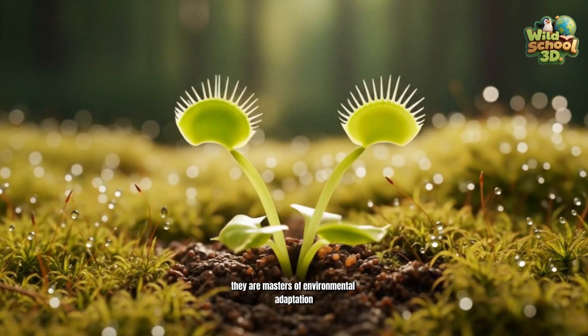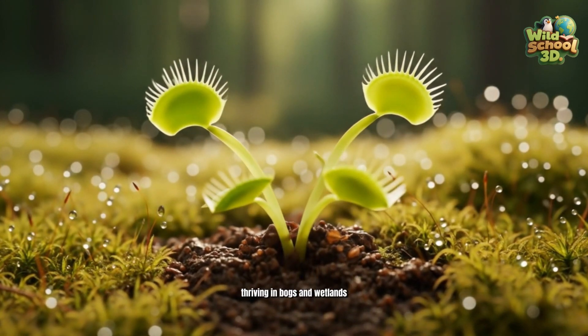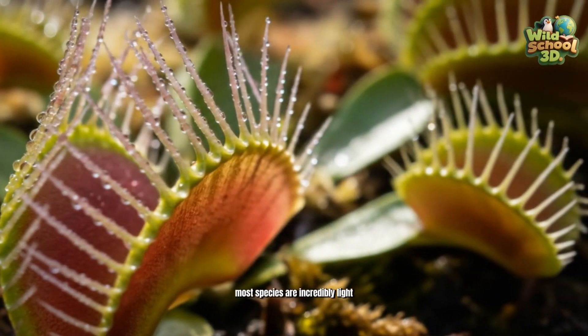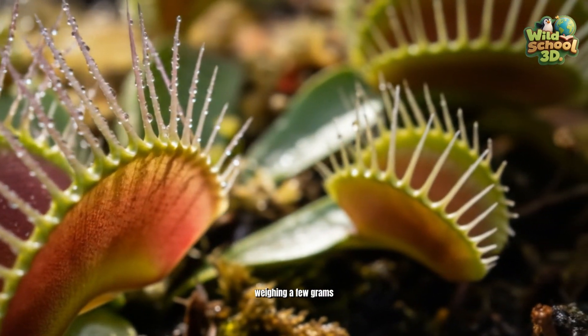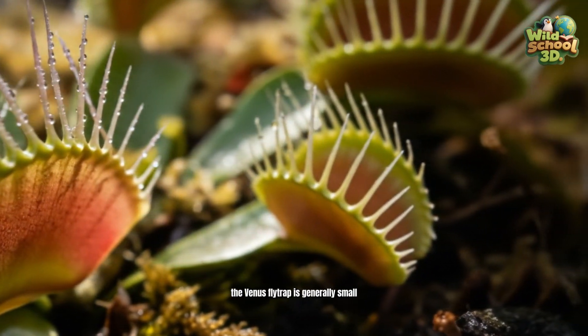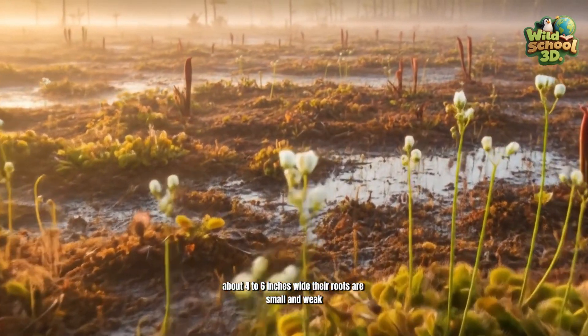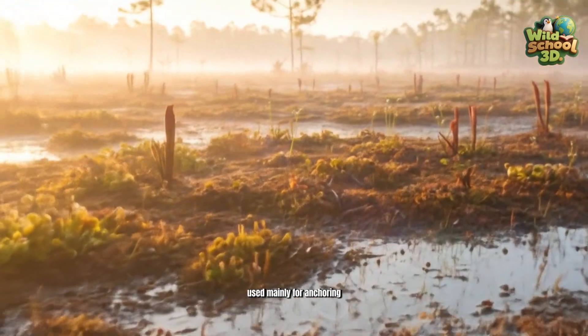They are masters of environmental adaptation, thriving in bogs and wetlands with low nitrogen and other essential minerals. Most species are incredibly light, weighing just a few grams. The Venus flytrap is generally small, about 4 to 6 inches wide, with small, weak roots used mainly for anchoring.